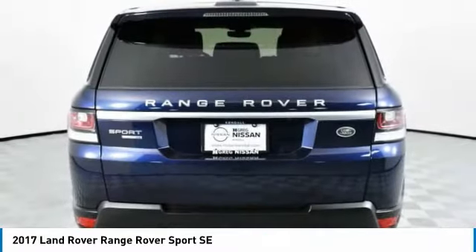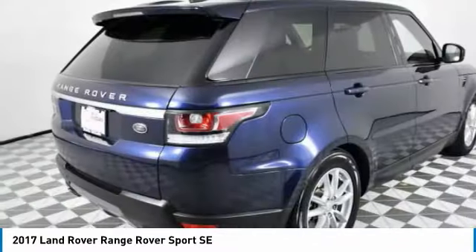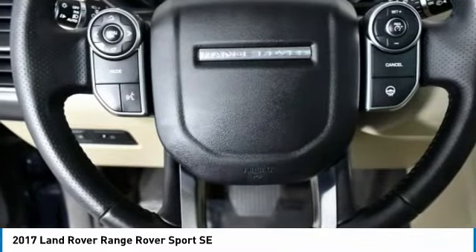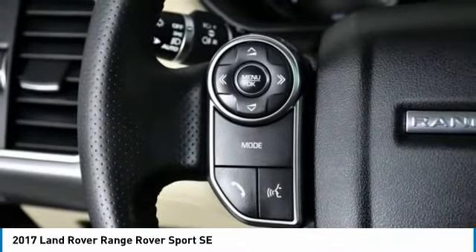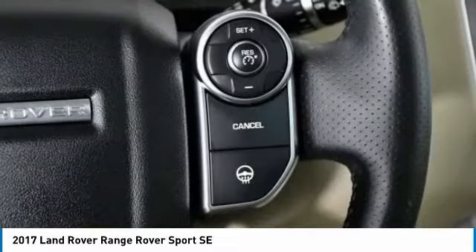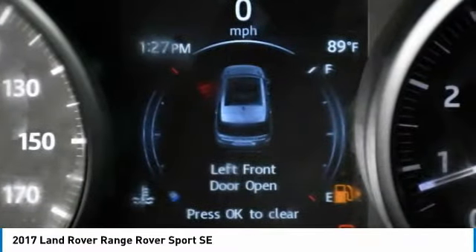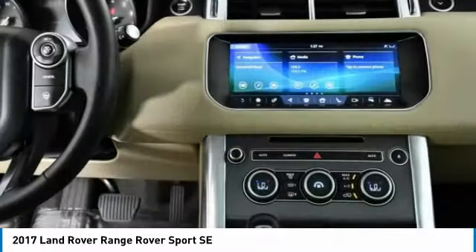This vehicle has less than 35,000 miles. Here are some of this vehicle's great options: four-wheel drive, heated mirrors, aluminum wheels, rear spoiler, power liftgate, brake assist, daytime running lights, four-wheel disc brakes, integrated turn signal mirrors, and remote trunk release.